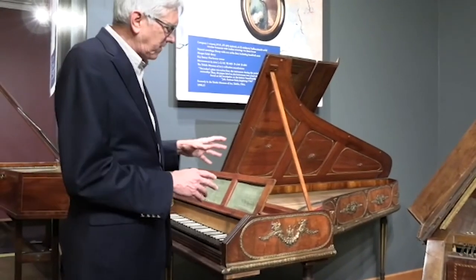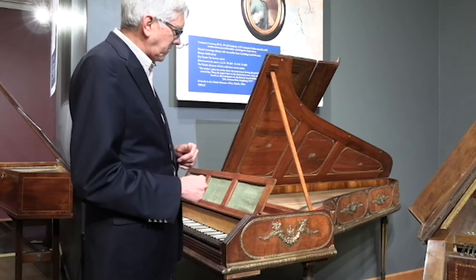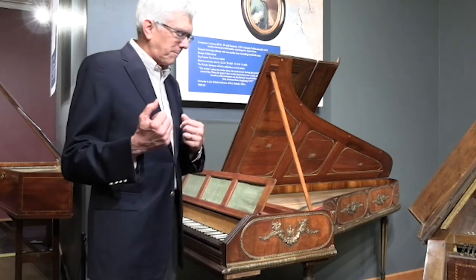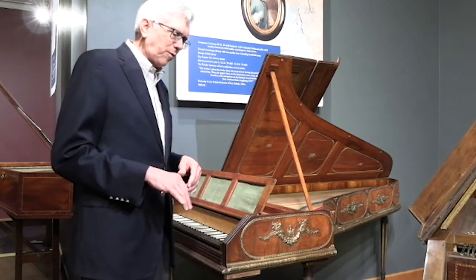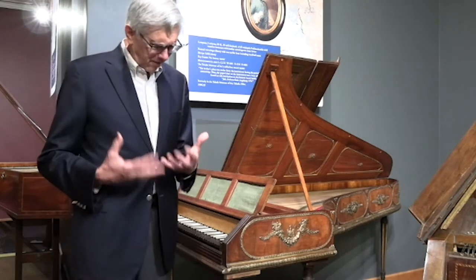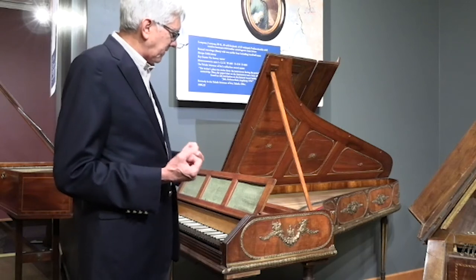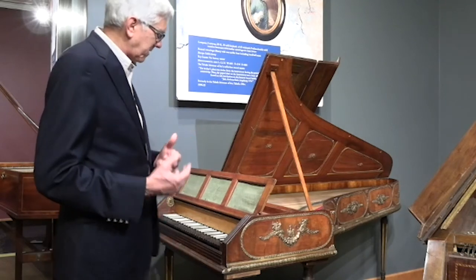This is a fortepiano that might be familiar to some of you, as it has appeared in a number of books and images of Johann Stein and his instruments. This is the Stein of 1784 — the one that was in the Toledo Museum of Art for many years. When Toledo decided to deaccession it, they sent it to Sotheby's in London. Marlow saw it there, bid on it, won it, and brought it back to Boston. It has been restored by Philip Belt and then later by others, but in a careful way so that we still have much of the original piano's quality and character.